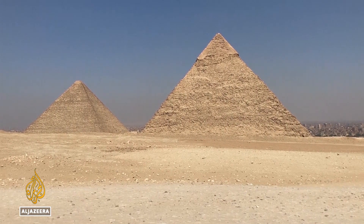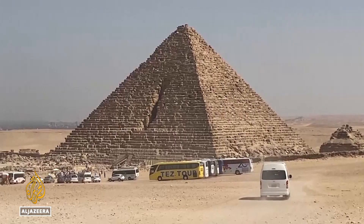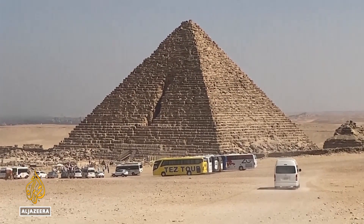The Great Pyramid was built about four and a half thousand years ago as a monumental tomb during the reign of Pharaoh Khufu.